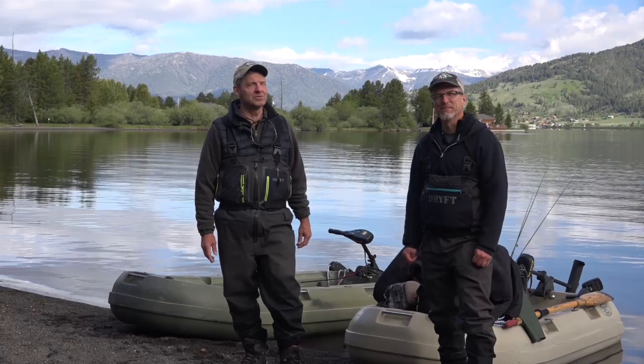Ladies and gentlemen, we are here at Rainbow Point on Hebgen Lake in Montana. There's some great rainbows and some browns in here. Stick around — I think it'll be a fantastic show.